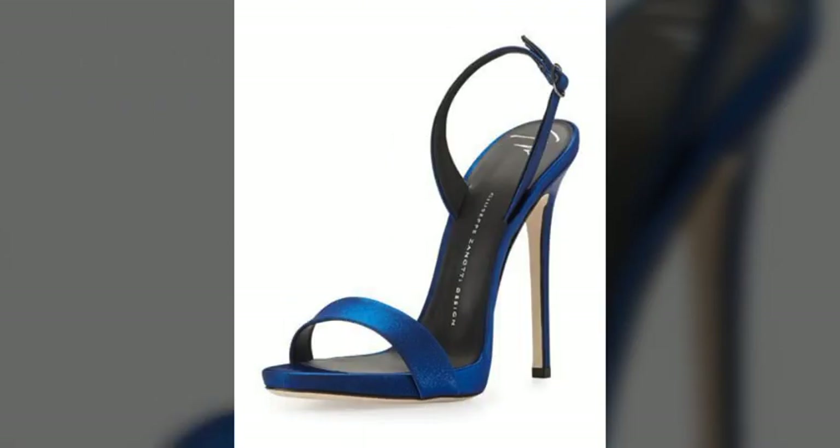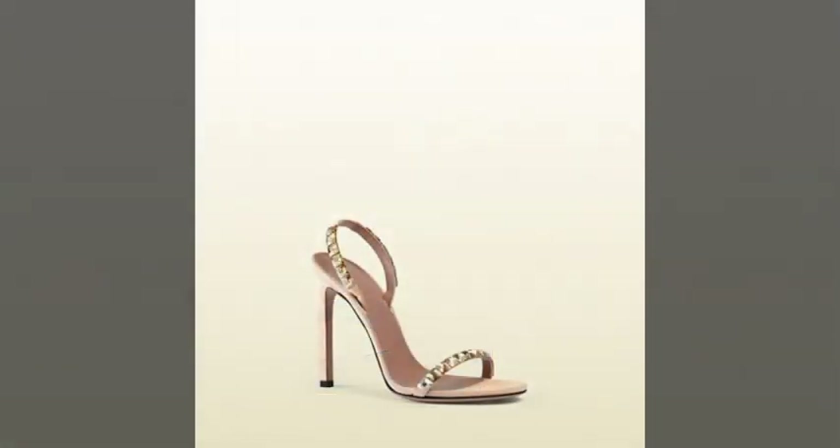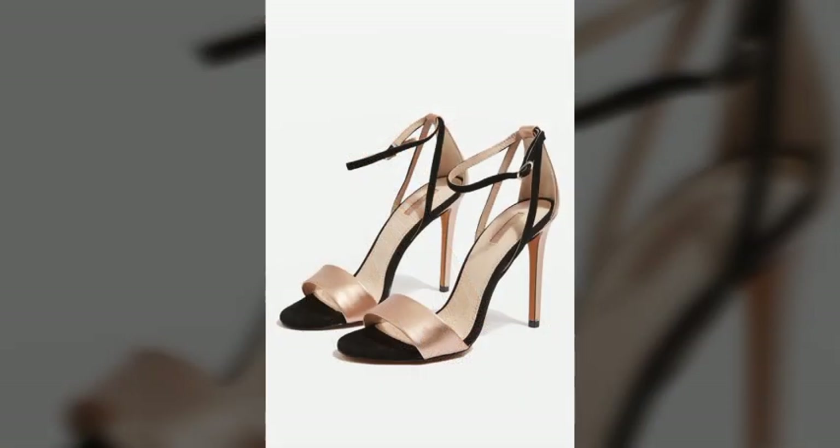My dear friends, I must suggest you — you must watch this video till the end and try one of these pencil heel sandals.